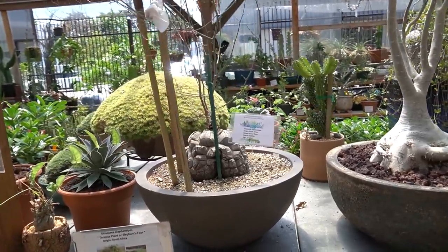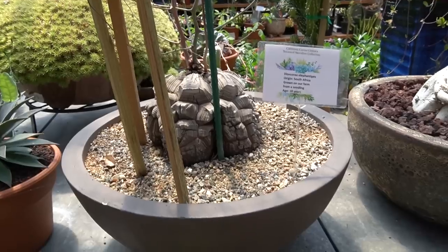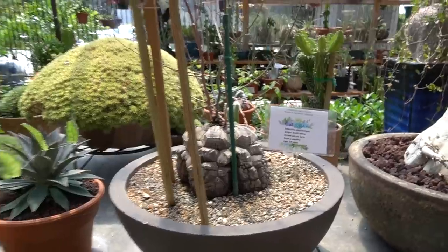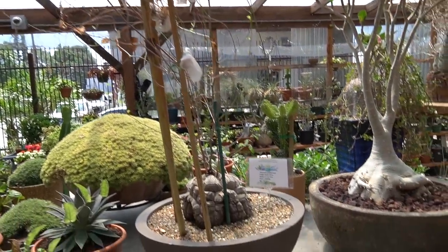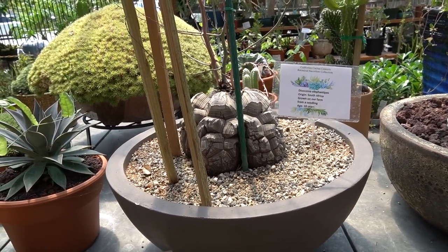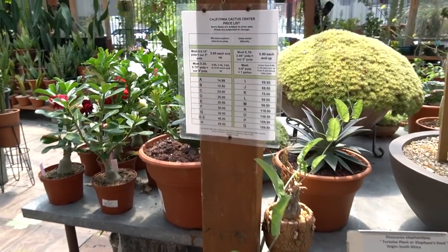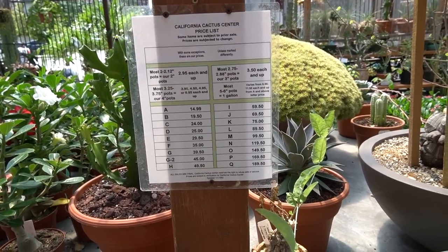Whoa, look at this Dioscorea elephantipes. That is big — massive. It looks like they're getting seeds, though I actually don't know what I'm talking about. This one is 18 years old — oh my goodness. And here's the little price sheet I'll use to find out what everything costs.